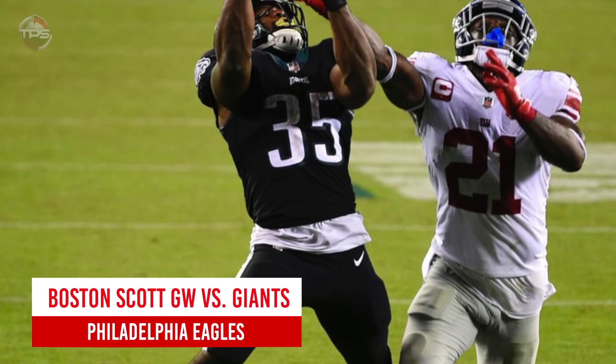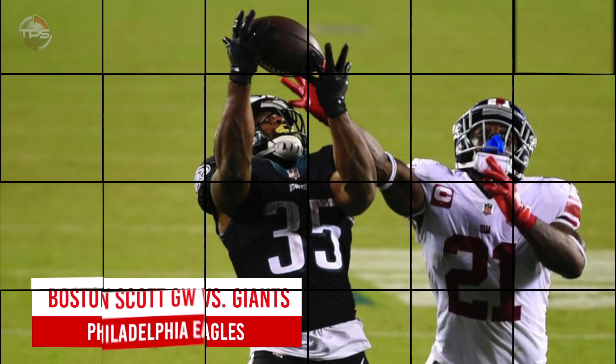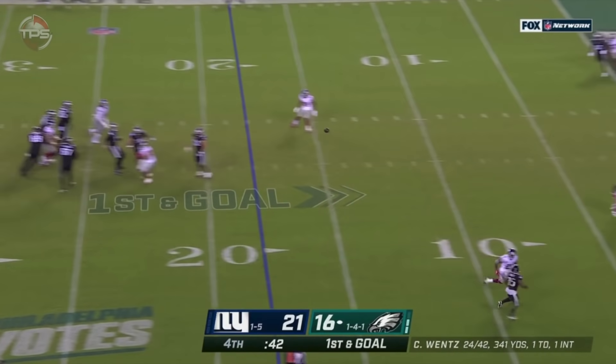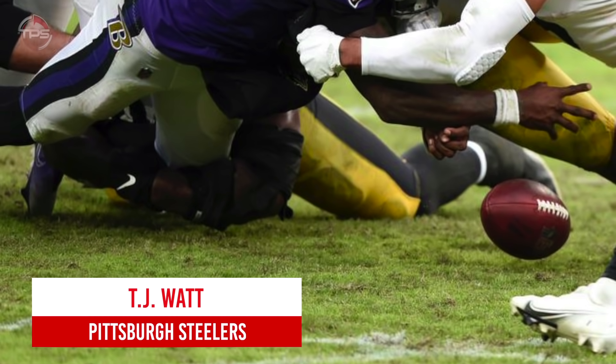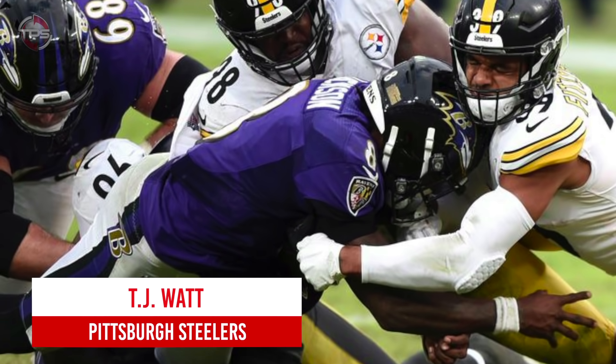Philadelphia Eagles: Boston Scott's winner versus Giants. The reeling one-win Eagles needed a victory against the arch rival Giants on Thursday Night Football in week eight — otherwise their rapidly decreasing NFC East hopes would have been done altogether. Luckily, Boston Scott answered the call from Carson Wentz when Philadelphia needed it most.